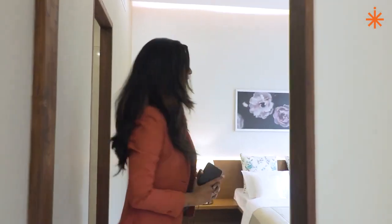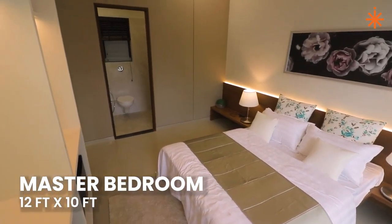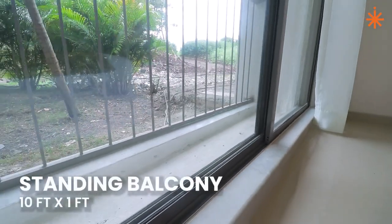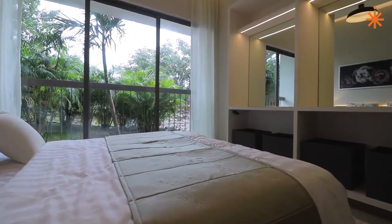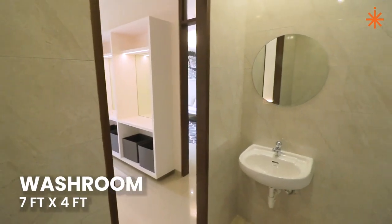This is the master bedroom. There is a standing balcony attached. There is open space in the house so you can have natural light in the room and a beautiful view. The master bedroom has a spacious 7 by 4 bathroom.